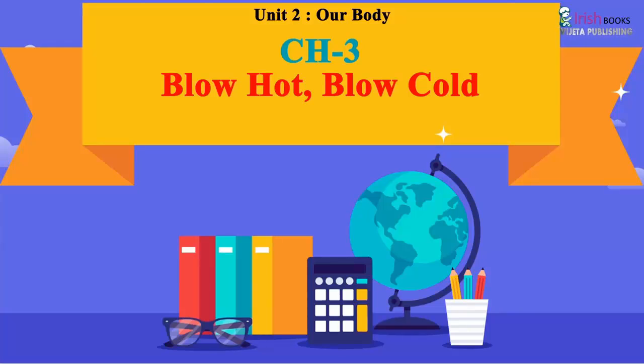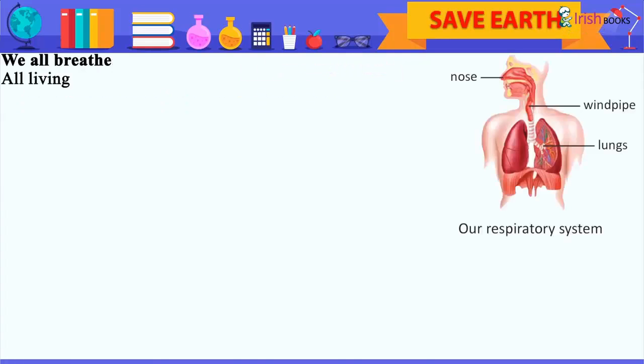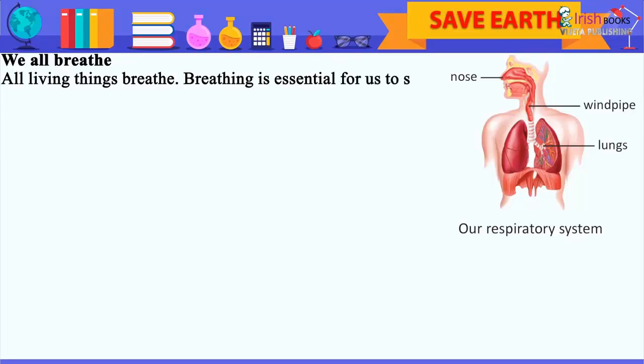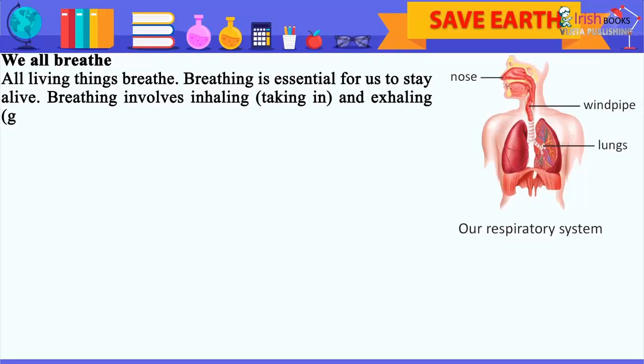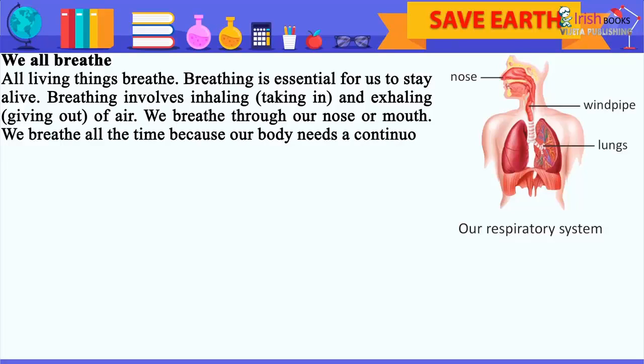Chapter 3: Blow Hot, Blow Cold. Time to Think — name the organs which help us to breathe. We all breathe. All living things breathe. Breathing is essential for us to stay alive. Breathing involves inhaling, taking in, and exhaling, giving out of air. We breathe through our nose or mouth. We breathe all the time because our body needs a continuous supply of oxygen.